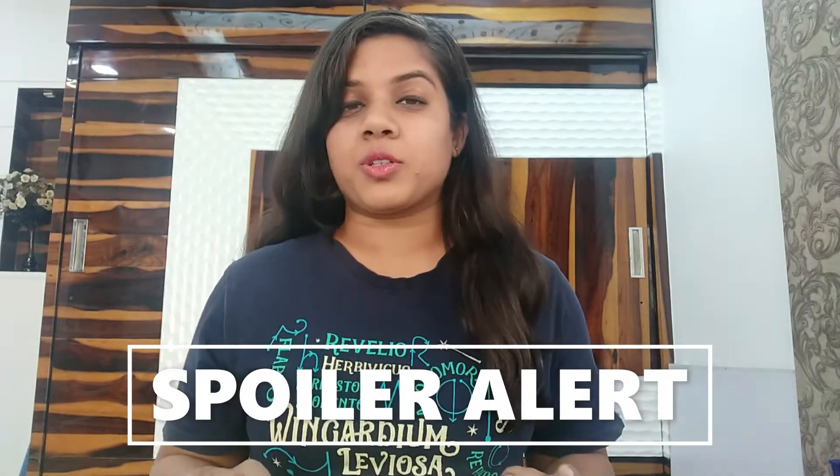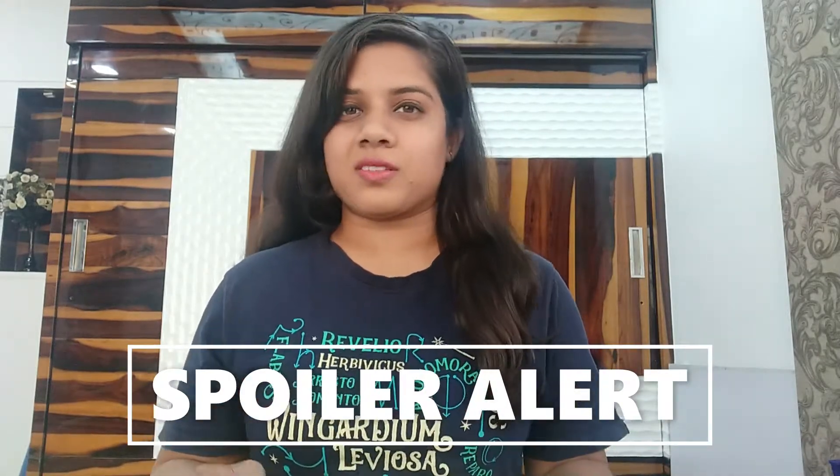Hey guys, welcome back to the fifth episode of Gossipy Mondays. I am Manji, and today I am going to compare the Harry Potter books with its movies. If you are someone who hasn't read the books or seen the movies, I must warn you that there are going to be some spoilers. So let's begin.